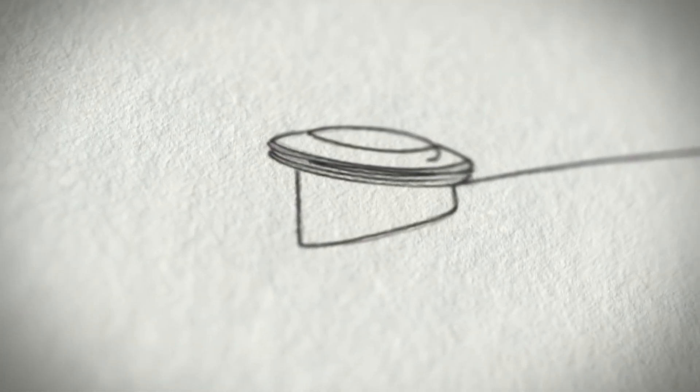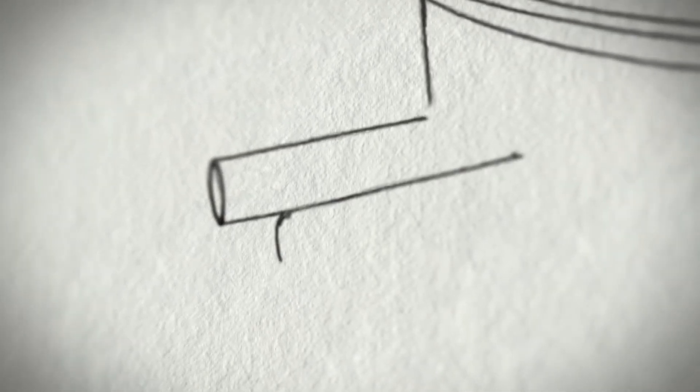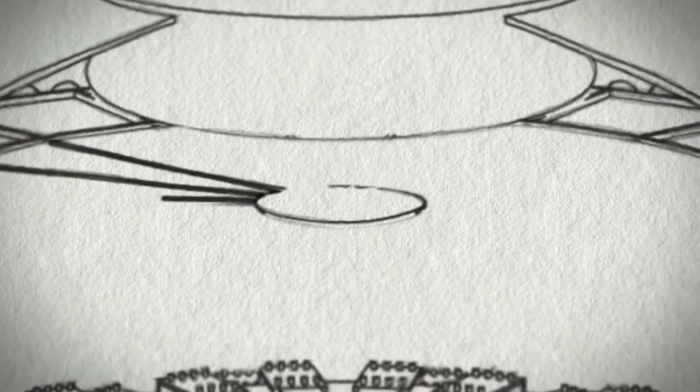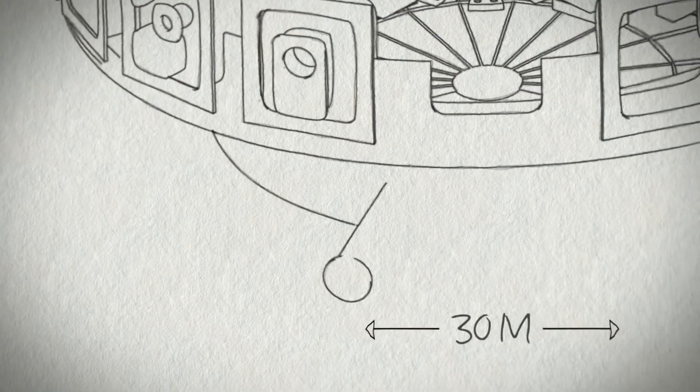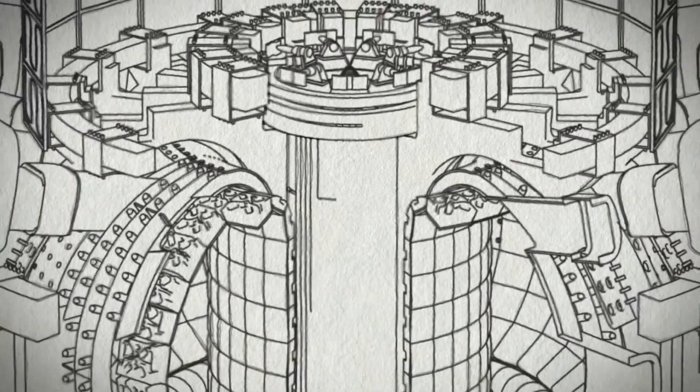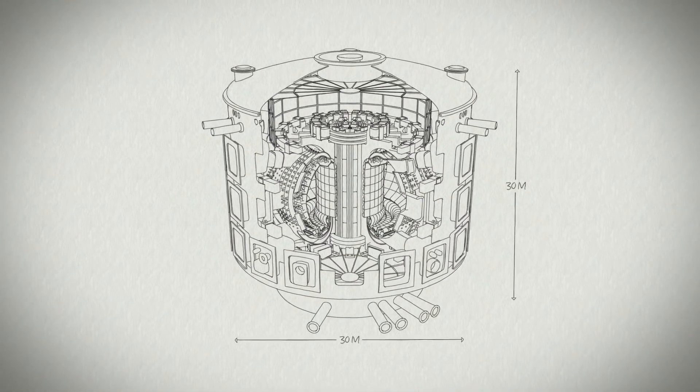ITER, the world's largest tokamak, will demonstrate the scientific and technical feasibility of fusion power. Thirty meters in diameter and nearly as many in height, the ITER tokamak is a marvel of engineering, created from an estimated one million components.